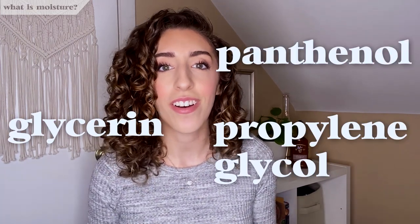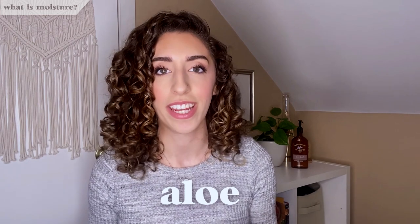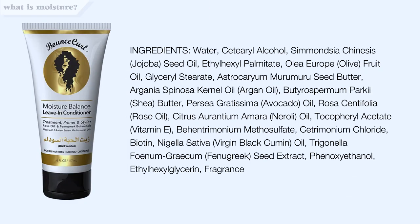Next up, humectants. Humectants promote moisture retention by attracting water molecules and binding them to your hair, resulting in soft and bouncy curls. Common humectants are glycerin, propylene glycol, panthenol, agave, and honey. And finally, aloe — aloe actually has both humectant and emollient properties and is a super common ingredient in curly hair products. Let's take a look at one of my favorite leave-ins from Bounce Curl to see how many moisturizing ingredients we can spot.